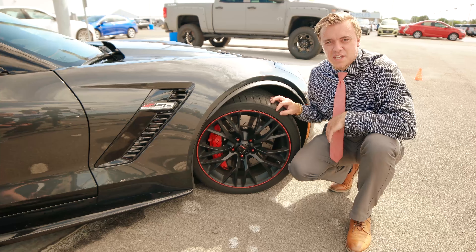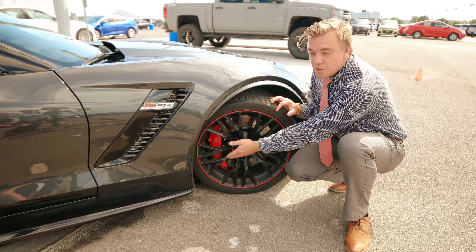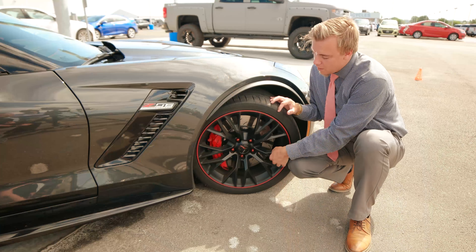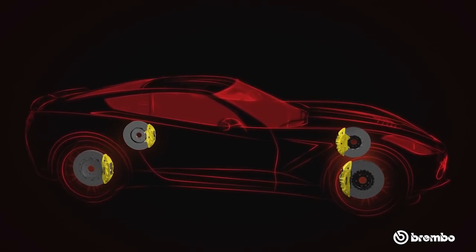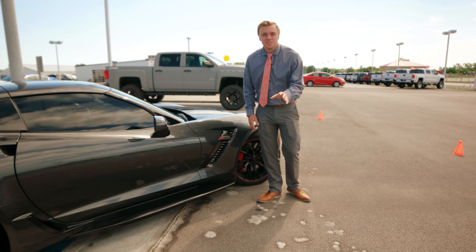On the 2019 Z06, it does come with your summer sport tires, as well as these beautiful embossed Z06 rims, and you also get your red line embossed — which, if you remember the late model Corvettes, used to be on the tires. You also get your Brembo carbon ceramic brakes, allowing you to go from 60 to 0 in 95 feet.